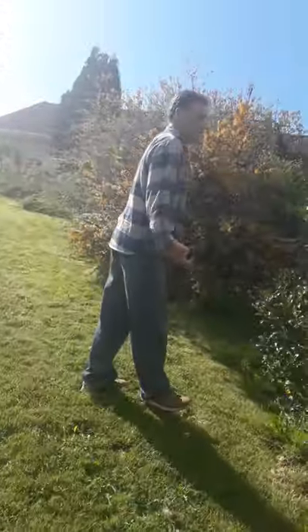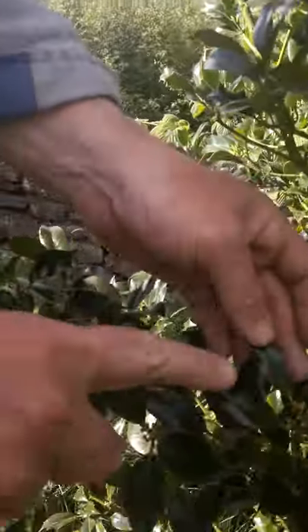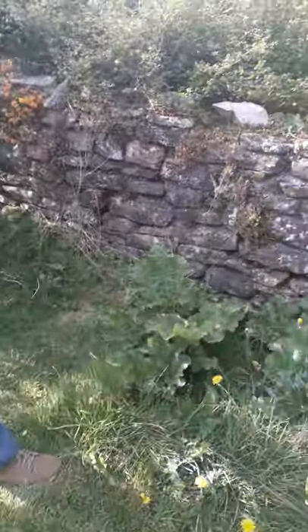Here we have a female holly and you can see the little baby flower starting to form on it. It'll flower a little bit later.